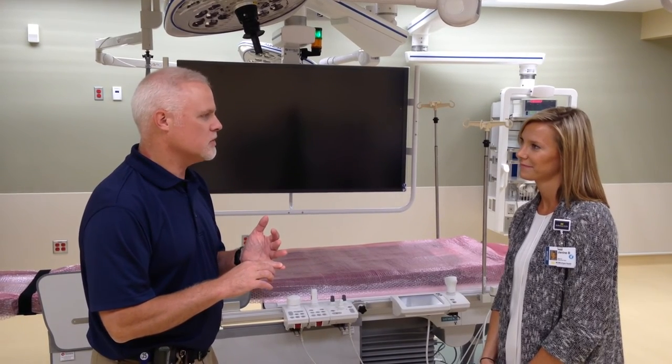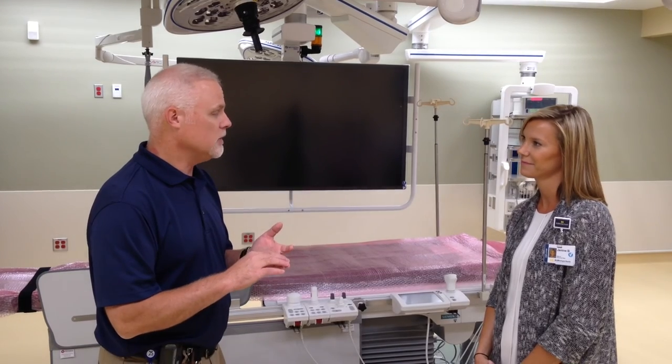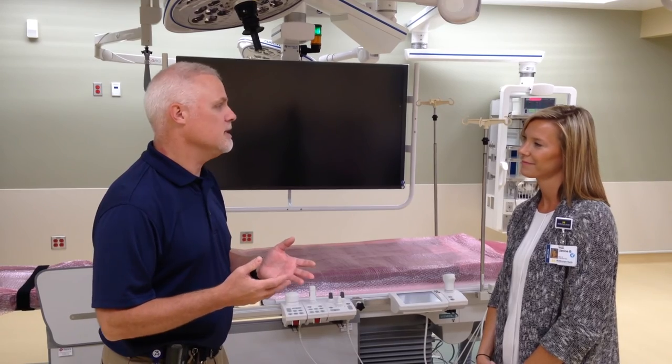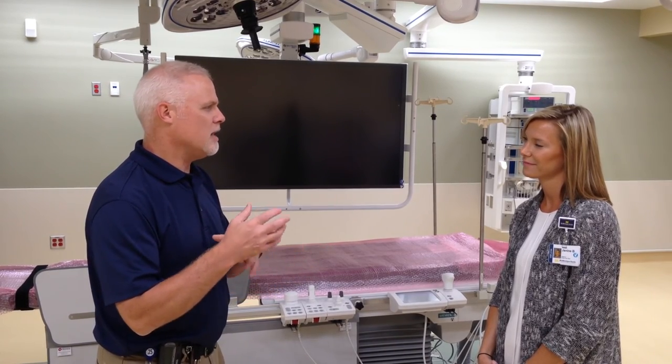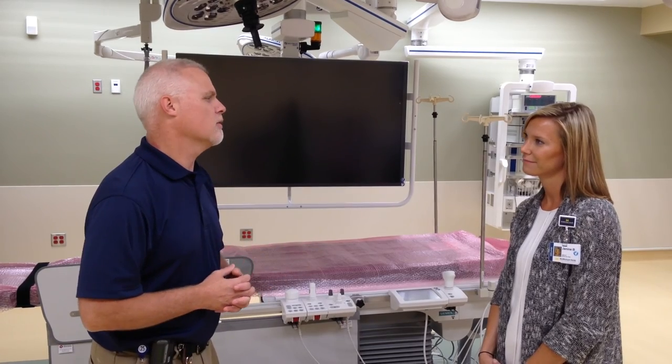We need a cardiothoracic surgeon present and in the room when the valve is deployed. We also need two interventionalists as well as a diagnostic cardiologist to look at the TEE. There are a lot of modalities going on at once to make sure that the valve is placed in the correct position.